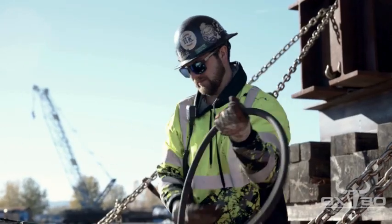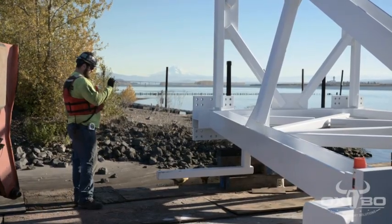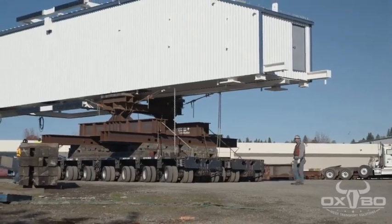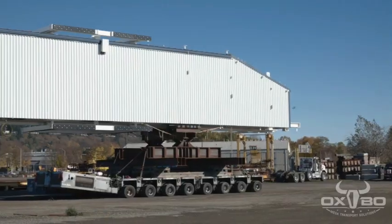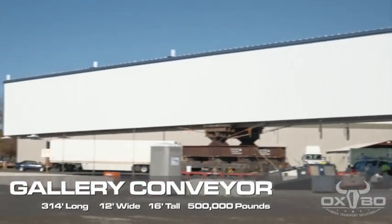My name is Andrew Hewlings. I'm the VP of Operations for the West Coast at Oxbow Megatransport Solutions. This is a project where we're installing a 315-foot long gallery — a big conveyor for a customer. We took it from the fabrication shop, lifted it up to height to install the equipment, and then loaded it onto a barge in the Columbia River at the Columbia River Business Center in Vancouver, Washington.